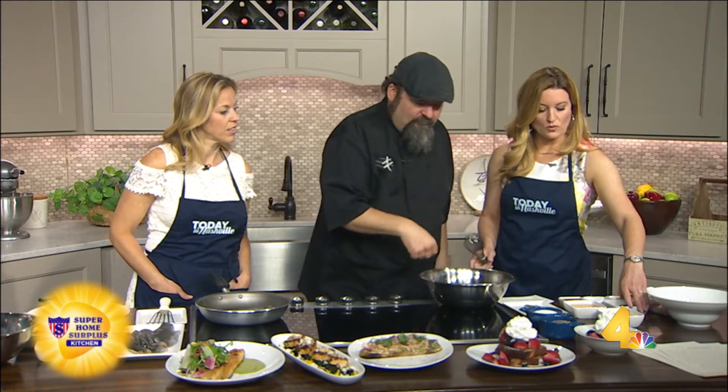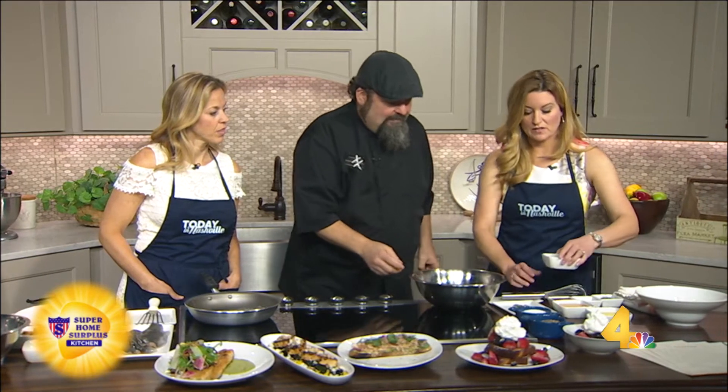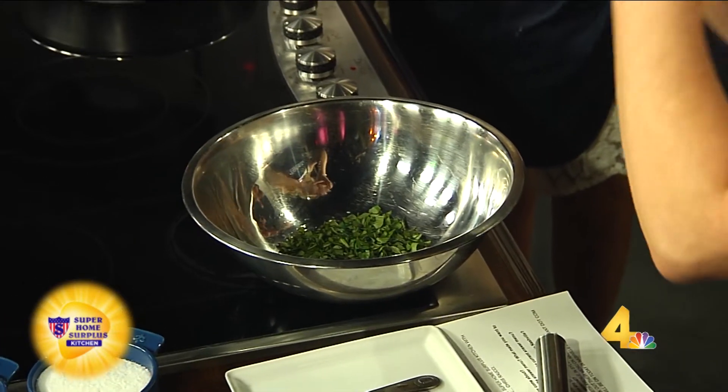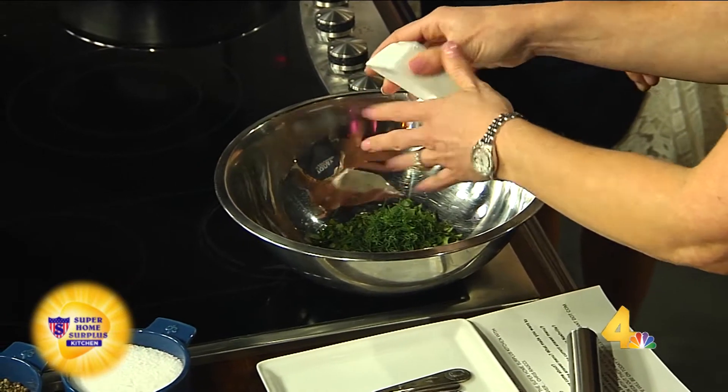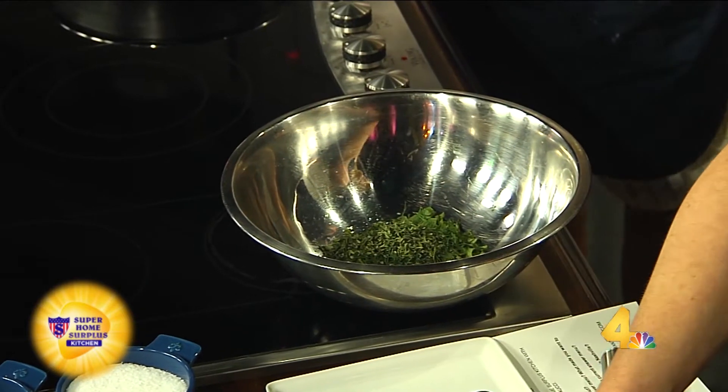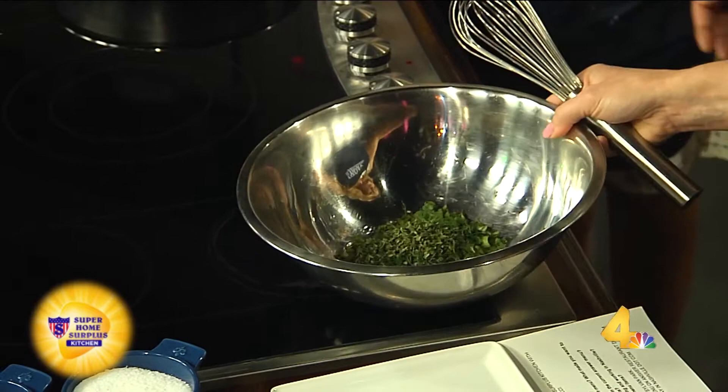So we're going to make the herb vinaigrette that goes on the trout. We've got a lot of fresh herbs — we've got thyme, dill, and basil. We can just throw all those right in the bowl. Thyme, basil, and dill — all fresh herbs. I like to cook with a lot of fresh herbs in the restaurant; it just brings out the natural flavor, very bright flavors.